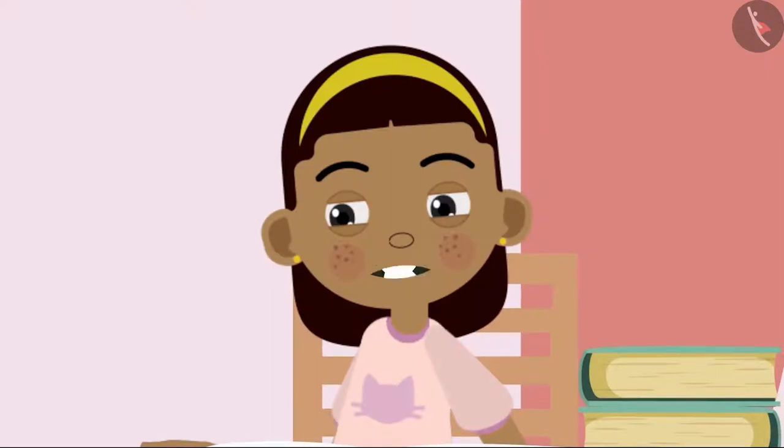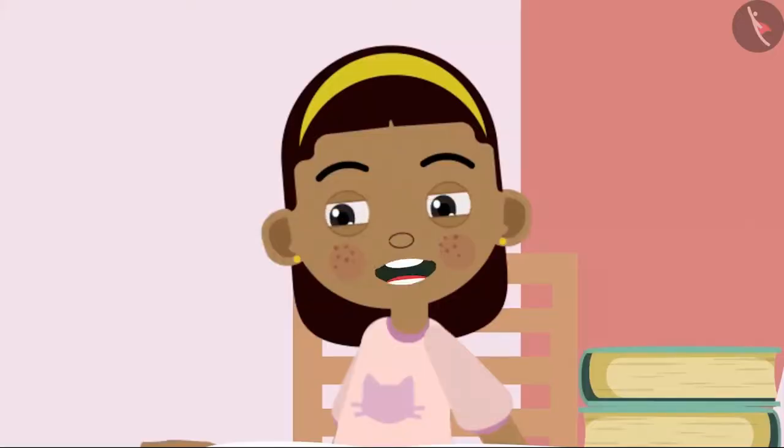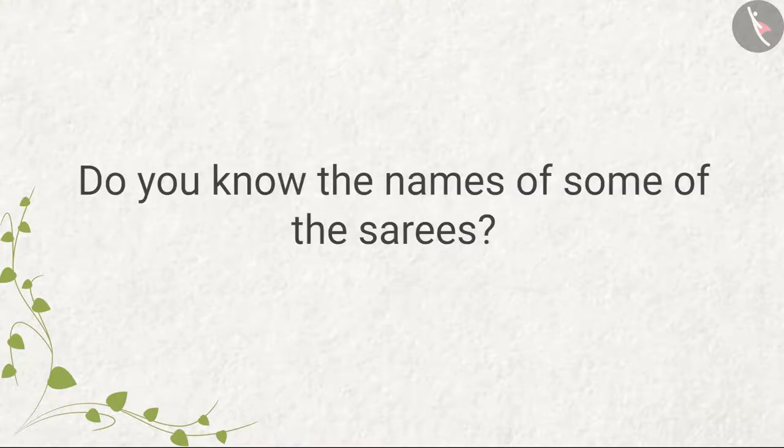Look Bobo, Mummy's saree looks so good in this photo. But I have never seen this saree before. Have you ever seen anyone wearing such a saree? Sarees are of various types — do you know the names of some of the sarees?